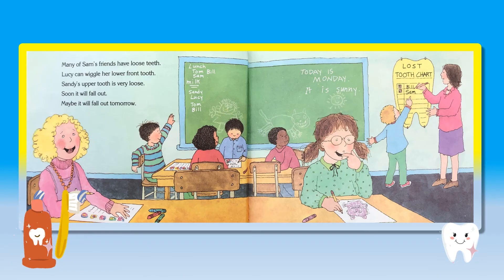Many of Sam's friends have loose teeth. Lucy can wiggle her lower front tooth. Sandy's upper tooth is very loose. Soon it will fall out. Maybe it will fall out tomorrow.